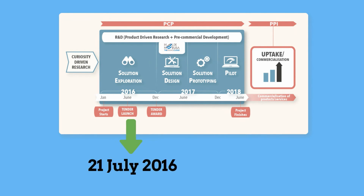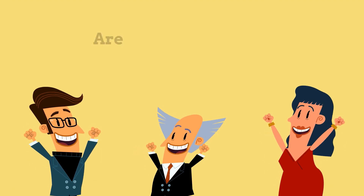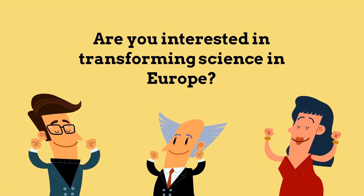Launched on the 21st of July 2016, the tender will be open until the 19th of September 2016. If you are a cloud service provider interested in transforming science in Europe, then don't miss this opportunity.